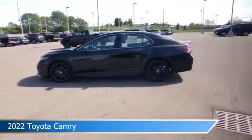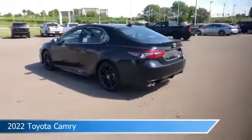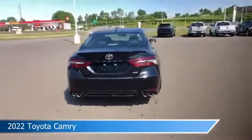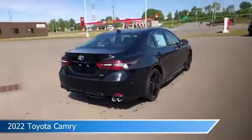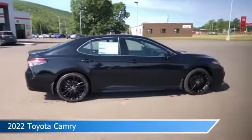Take a look at this 2022 Toyota Camry. Equipped with an automatic transmission in midnight black metallic, this car comes with some great features including adaptive cruise control, Bluetooth, alloy wheels, Android Auto and more. Come in and check it out today.